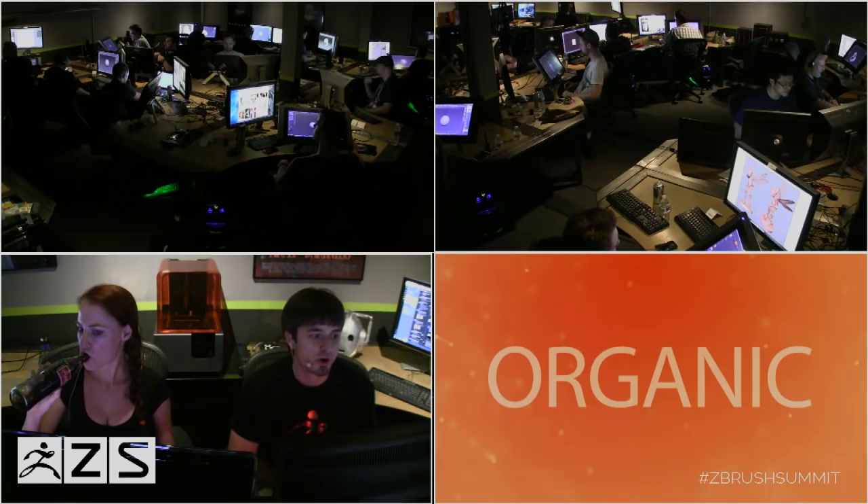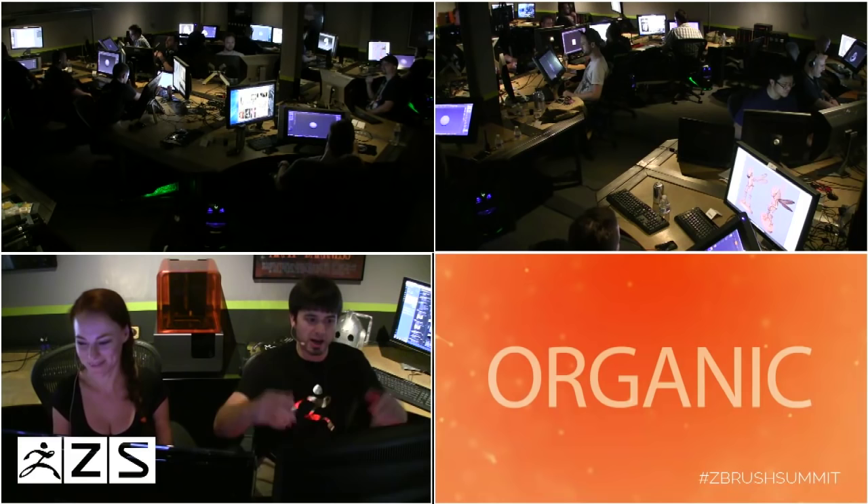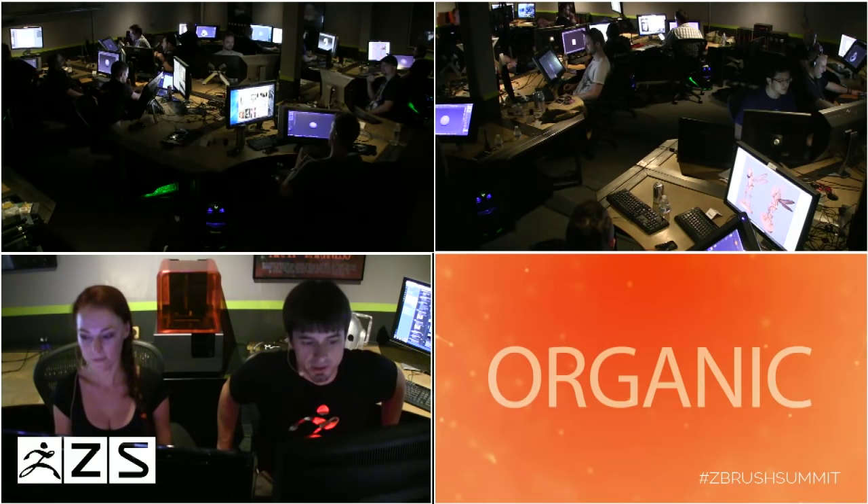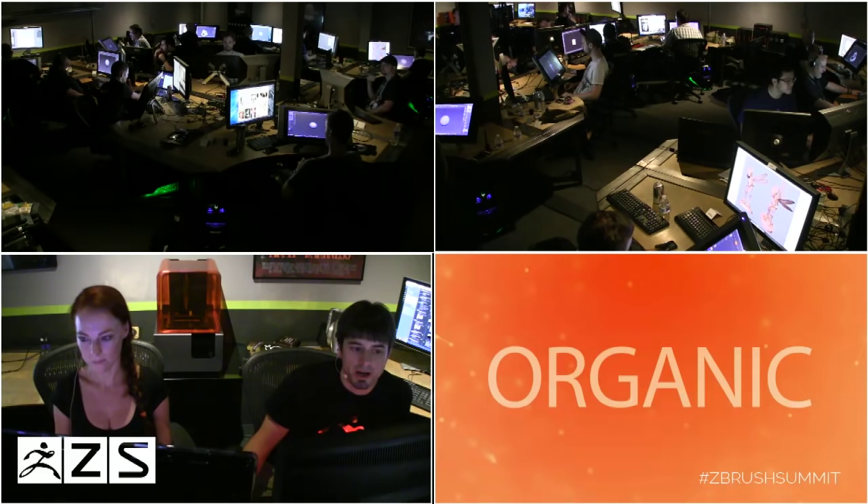Everybody's spread out in this little room, and me and Jessica have our own little station here, just behind the action. Everybody's going to have three hours to finish their task. This is start to finish, and the output is one image. This image is going to be thrown up on Facebook, and then you, the viewers, are going to vote for who actually wins the Organic and the Hard Surface Challenge.